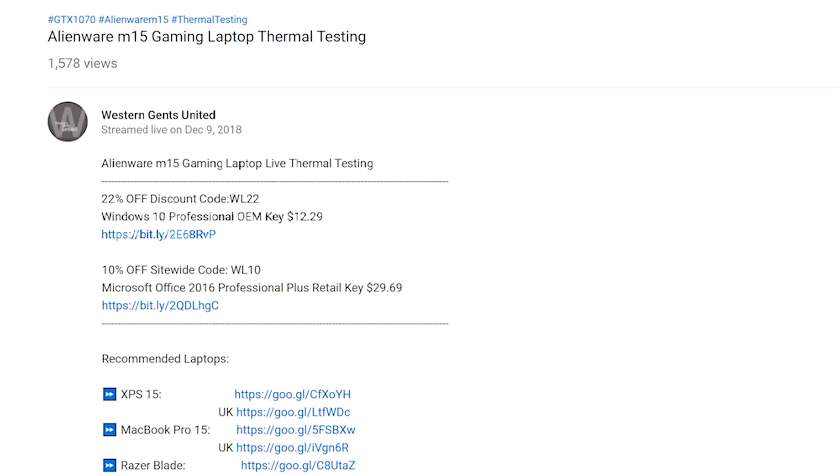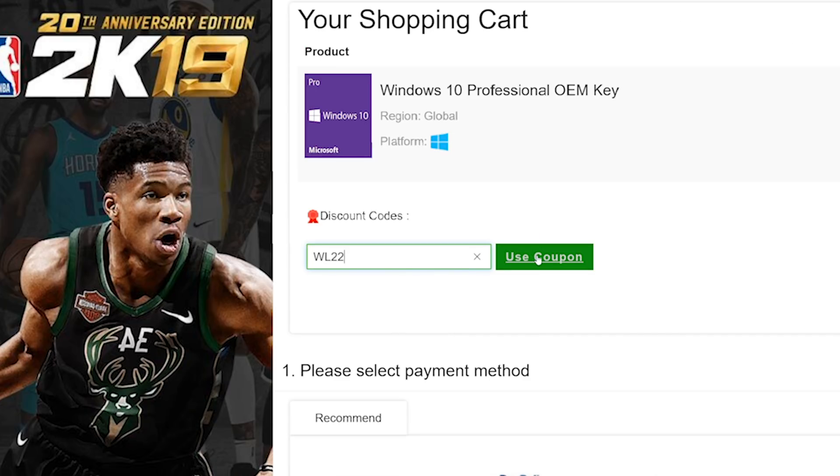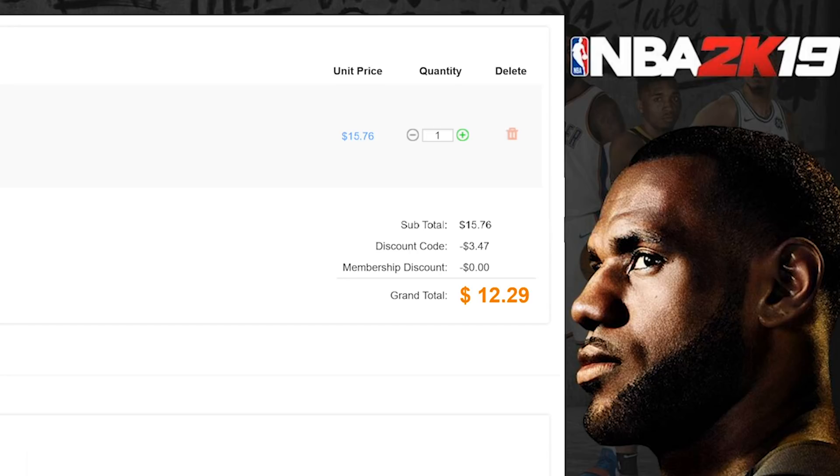Alright champs, let's get rid of Windows Home and get some Windows Pro. Copy and paste my code from the description — new codes, new discount. You can get Windows Professional Office, paste my code, boom — it's Windows Pro time.